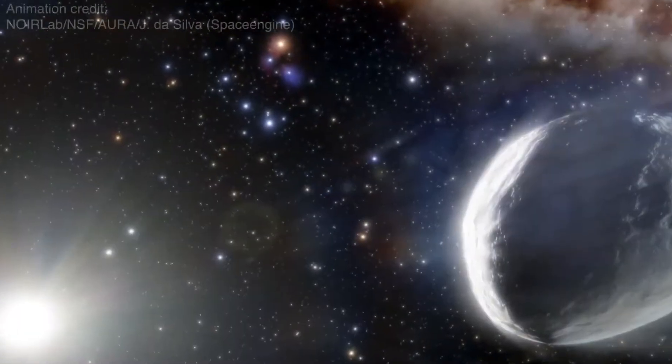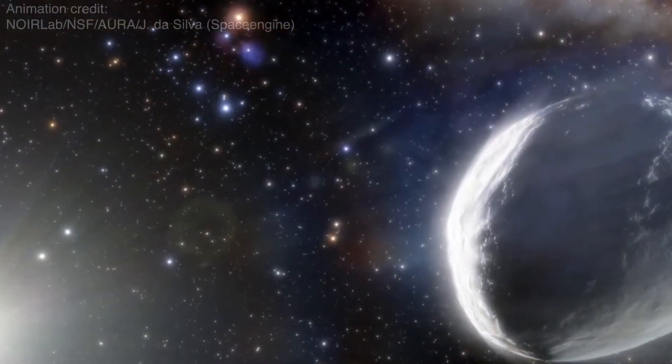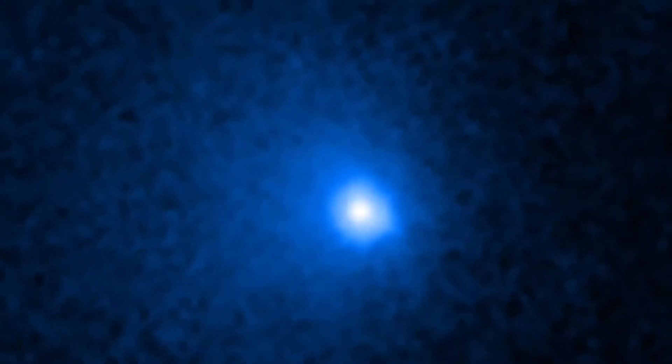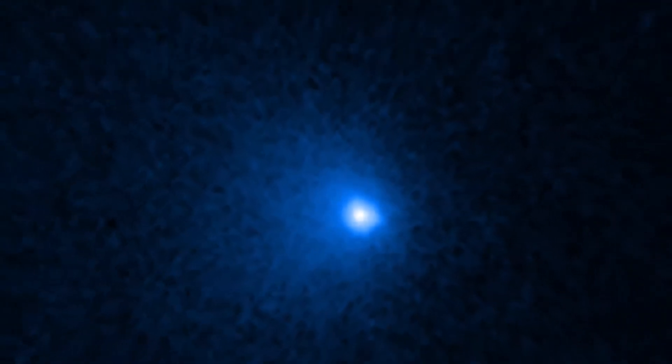The behemoth comet is barreling this way at 22,000 miles per hour. But don't worry — it won't get any closer than roughly 1 billion miles away from the sun, slightly farther out than Saturn.